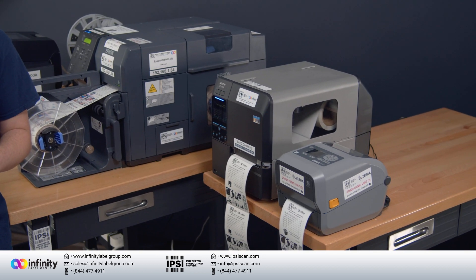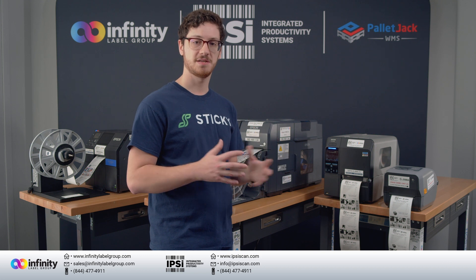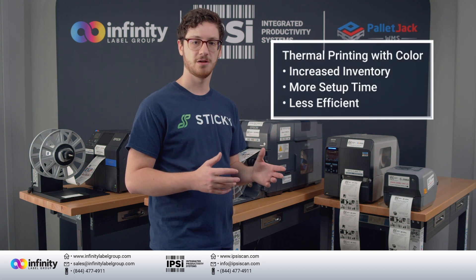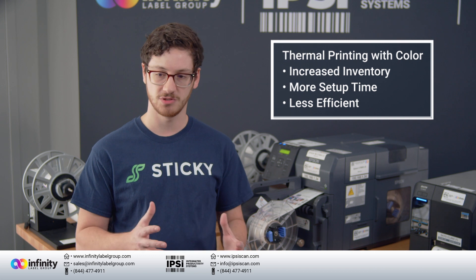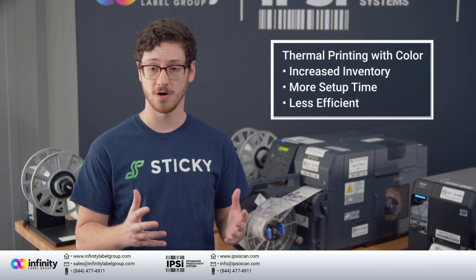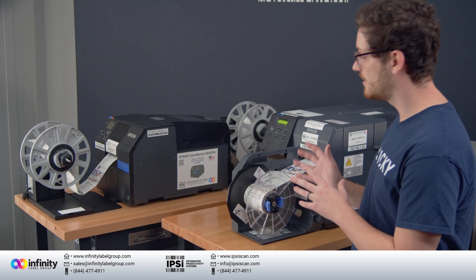Thermal printers are a great choice where color is not needed — they're bare bones, functional, and replaceable. But when you need color in your labels, you can either purchase pre-printed labels to then print on a thermal printer, hoping someone is always keeping an eye on inventory and that you have enough room to store a supply of each label with its own artwork, or you can invest in color inkjet printing technology.